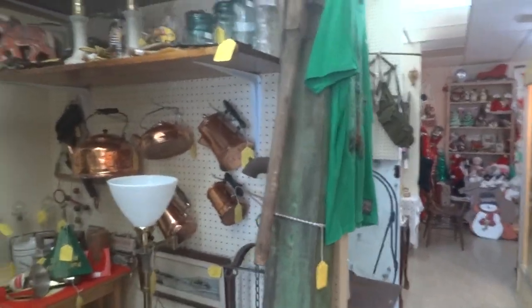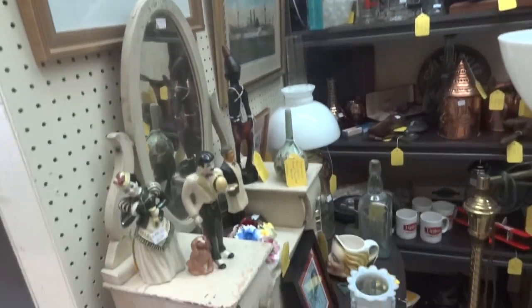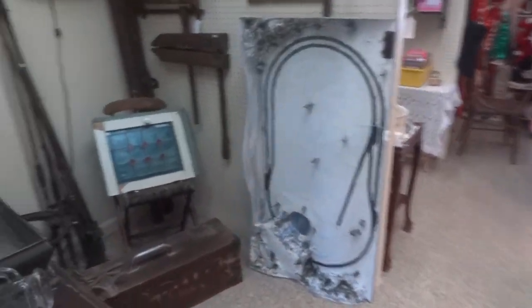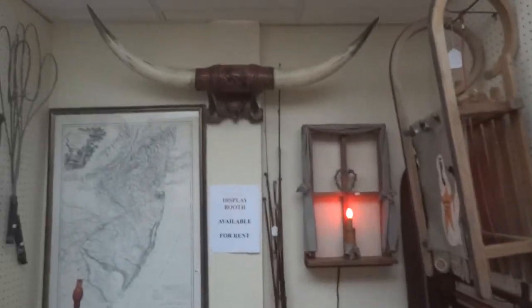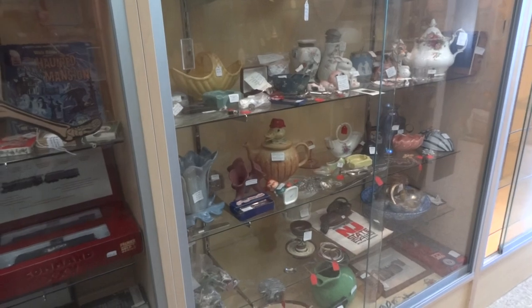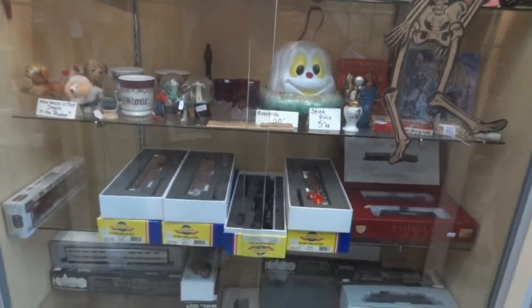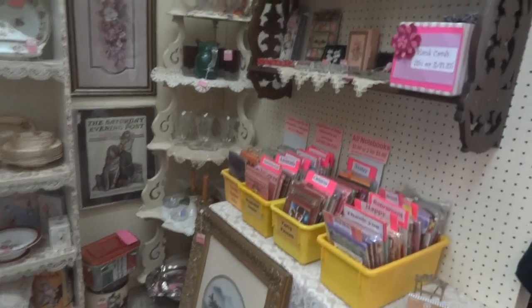And for the person that likes folk art, this is it. Steer horns, sewing machine. Another one of our dealers. Get ready for Halloween because we've got it right here. More trains. More of that Victorian look.